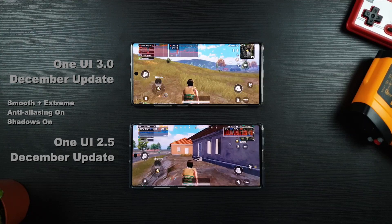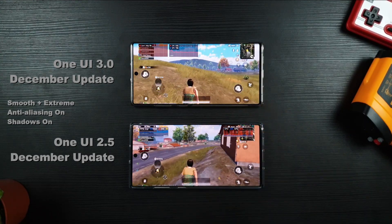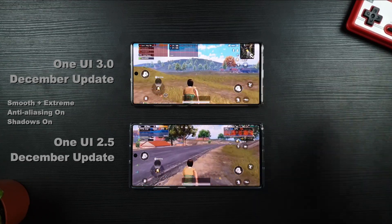Last but not least, the lowest settings with 60fps is my favorite. You can see that both devices are trying their best and it seems that One UI 3.0 yet again maintains the 60fps range, which is awesome.